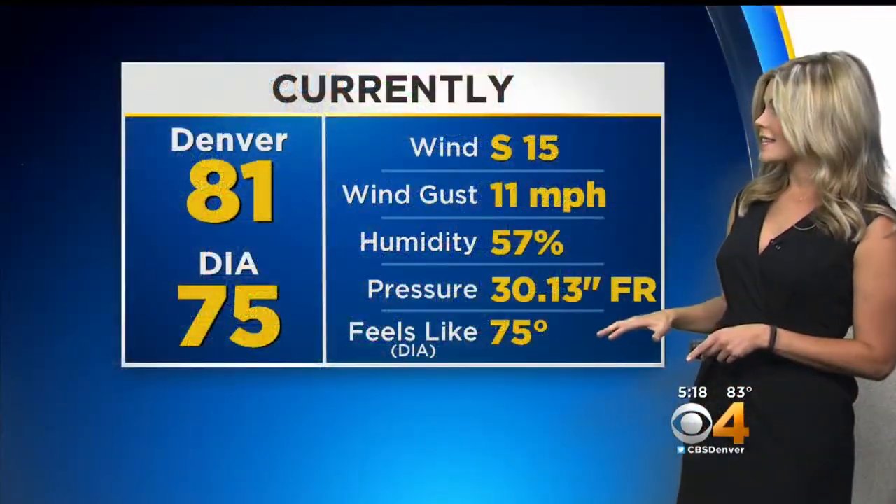Heavy rain will be a major concern, but hail and wind will also be mixed in there as well. Taking a look at our temperatures right now, with those storms moving through Denver, we've dropped down to 75 degrees, 86 in Boulder, 88 in Fort Collins. Hot though in Greeley at 95, 97 in La Junta, 84 in Avon, and 85 over in Grand Junction. Out at DIA it's 75, and 81 degrees in the downtown area.